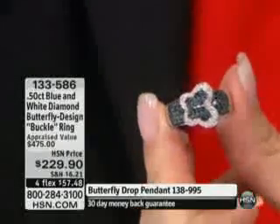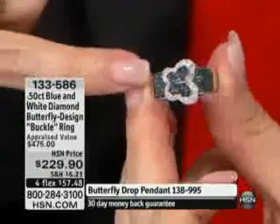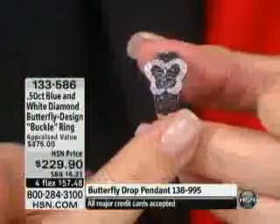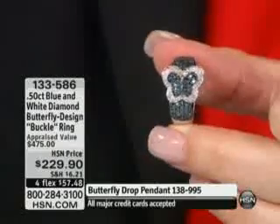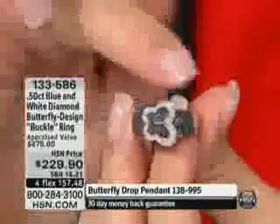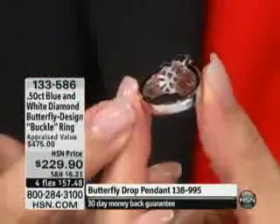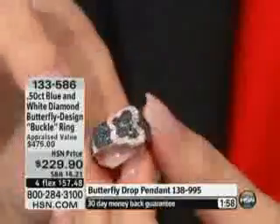The blue diamonds are treated, but it's only one-tenth of one percent of any diamonds to begin with that can be treated to become that gorgeous blue that you see. Look at the way that the buckle is done in the white, in the really pretty silhouette of that butterfly design. You have half of a carat — 12 points in the white, 37 points in the blue diamonds. Tapers down, so you don't have to worry about bumping up a size. Look at how it is finished underneath, just like fine jewelry is finished.